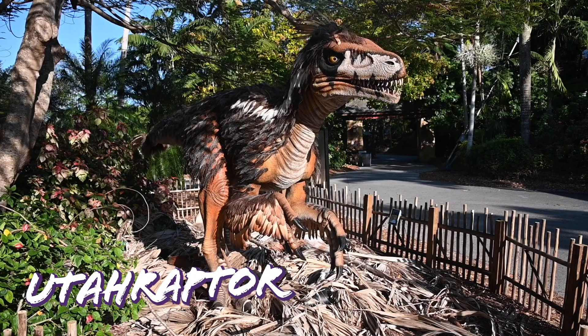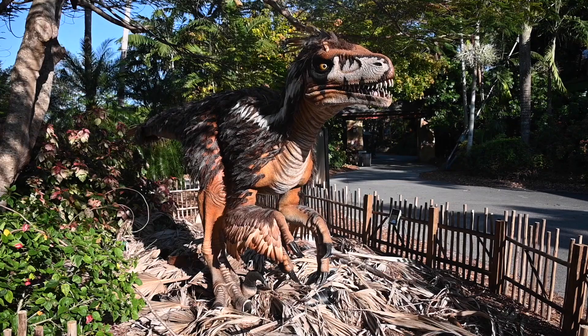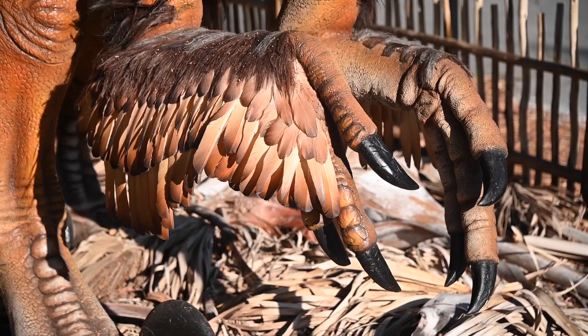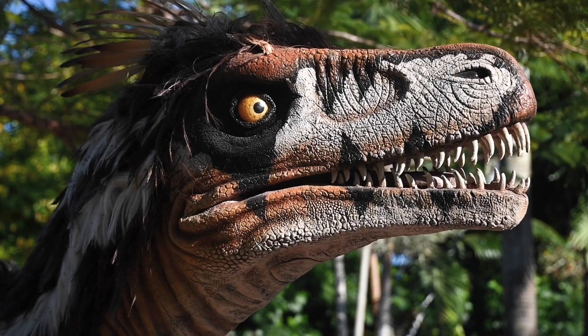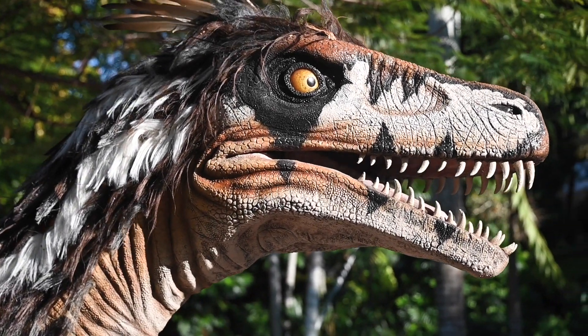Utahraptor was discovered in 1991 and, as you may have guessed, its name is a reference to the state in which it was discovered. This dinosaur was armed with claws on each finger of its hands, a 15-inch massive claw on one toe of each hind foot, and razor sharp teeth. Though it is believed to have had feathers, it could not fly.